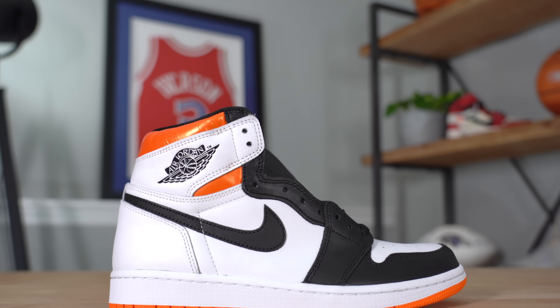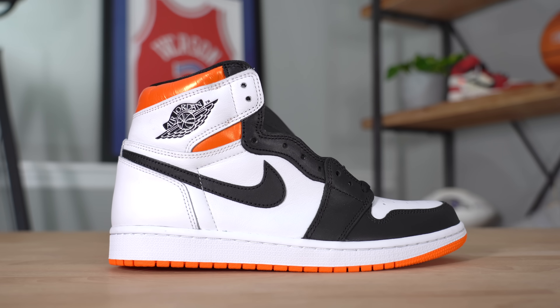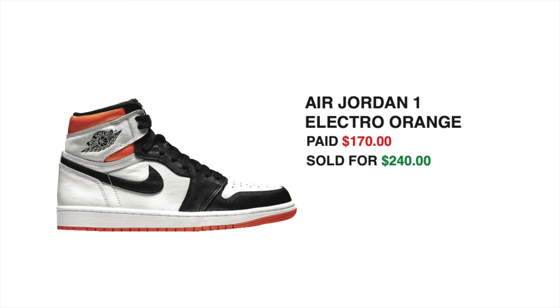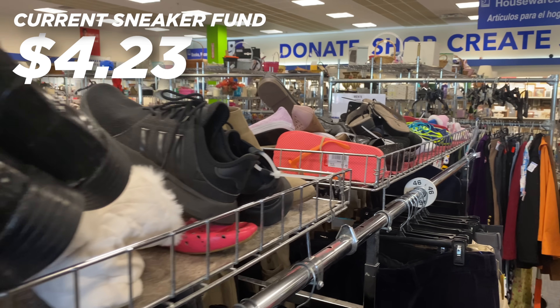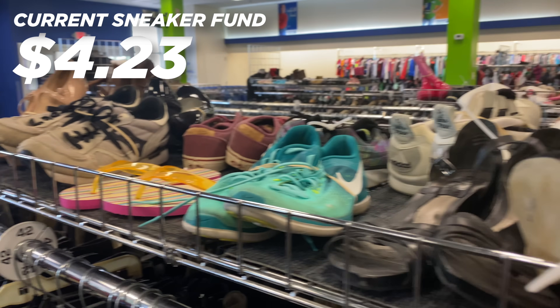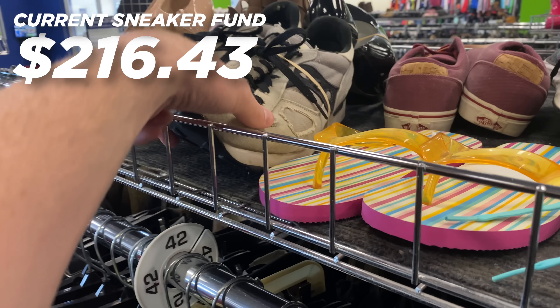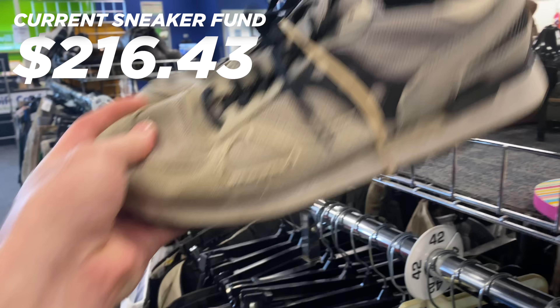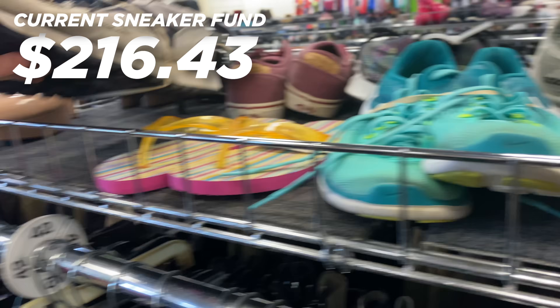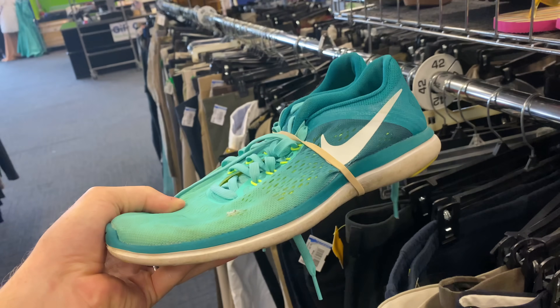I went with GOAT. I ended up paying $170 even for this pair of sneakers because Nike had free shipping. I sold them for $240 on GOAT, and after fees and shipping, I ended up with $212.20 to add back into the sneaker collection fund. The sneaker collection fund went from the scary low amount of $4.23 all the way up to $216.43, putting us over the $200 mark for the first time ever. And of course, I decided to go to Goodwill and try to spend some of the hard-earned money I just made.